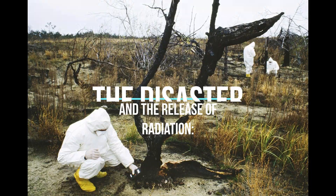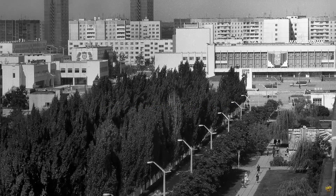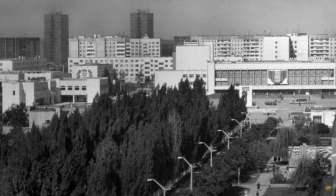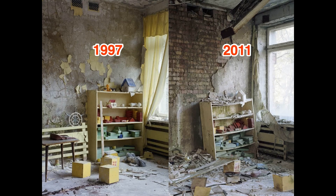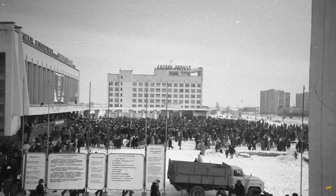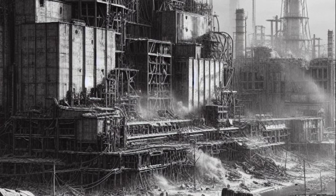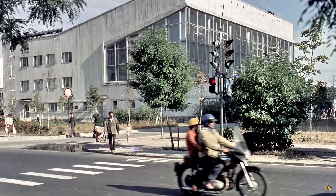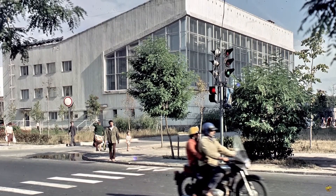When reactor 4 exploded in the early hours of April 26, 1986, it released a colossal cloud of radioactive material into the atmosphere. This included isotopes such as iodine-131, cesium-137, strontium-90, and plutonium-239. These isotopes, with varying half-lives, began a silent but devastating journey across the European continent.